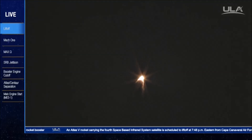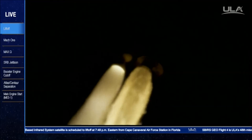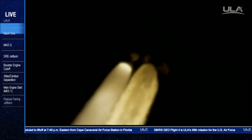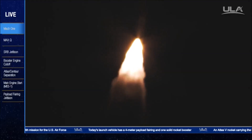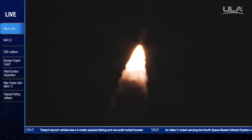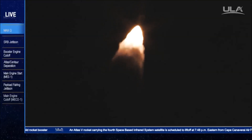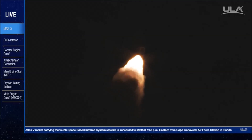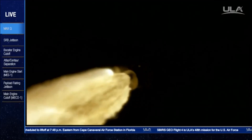The program is complete. Booster has throttle down as expected. Mach 1. Booster throttle back up. Max Q. Coming up on SRB burnout shortly. Performance continues to look good.